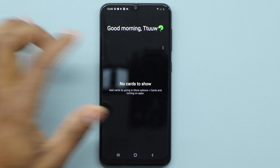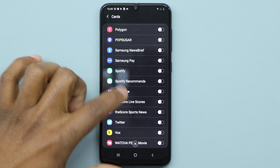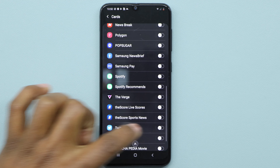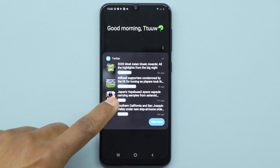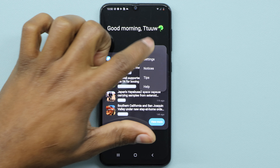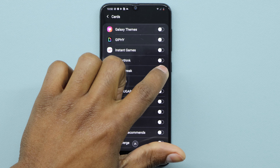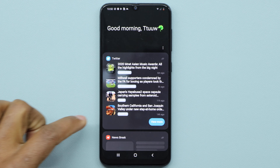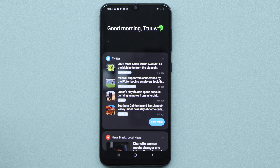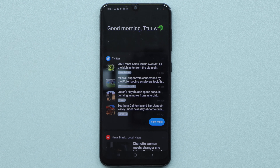Now if you want to see news from Twitter or Facebook, go back to Cards and turn on the Twitter settings. For example, if you turn on Twitter and go back, you'll be able to see all the Twitter news. If you want more news, go back and turn on another source — for example, News Break — and you'll see all the news from News Break. But it won't be like before, when all the apps had their settings on.